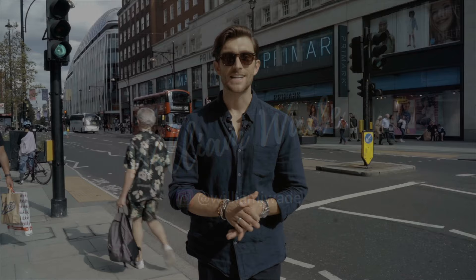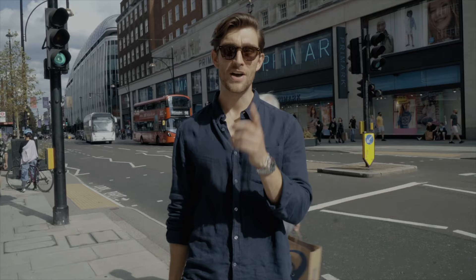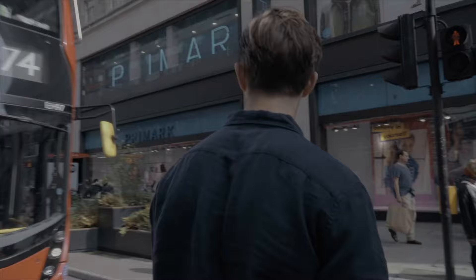We're going to check out a number of different stores, going from really cheap to really expensive. First up it's Primark - let's go check it out.